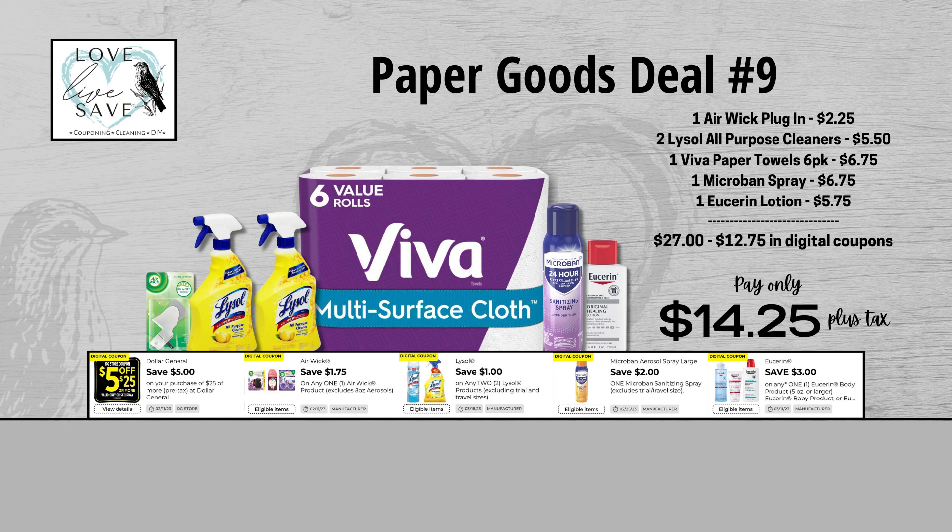Can we please put out into the coupon universe that we would like to see some Viva Paper Towel coupons? We had one a while back, but we don't really get coupons for it very often. But just because you don't have a coupon for it does not mean you can't score a great deal. For our ninth deal, grab one of the Airwick plugins, two bottles of Lysol All-Purpose Cleaner, one six-count pack of Viva Paper Towels, a Microband Spray, and finally one of the Eucerin lotions. When we add everything up before coupons, our total retail value comes at $27. After all coupons, our total out of pocket comes down to just $14.25 plus tax, so that's a total savings of $12.75.